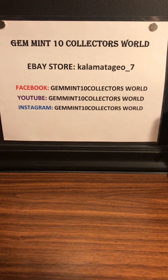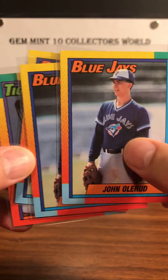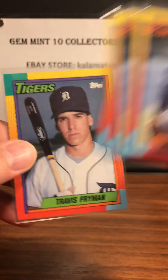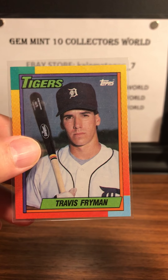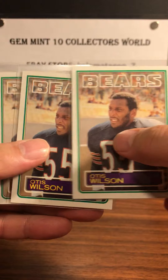Next up are a couple of cards that are kind of low-end but I'm trying to get 10s on them. I got a lot of 3 for the John Olerud. This Travis Fryman looks pretty good — I'm trying to get a 10 on the Travis Fryman rookie. Last but not least I got some 1983 Topps cards, really cheap, looking for some 10s here.